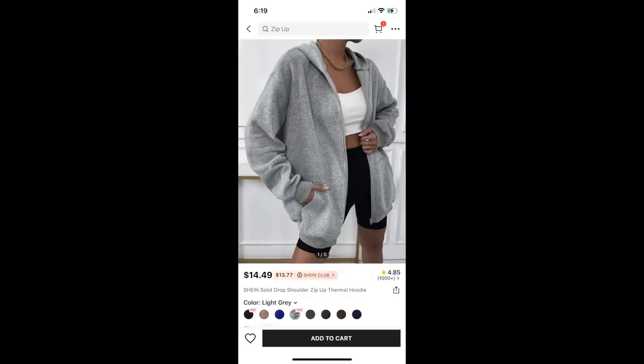Next up, a hoodie. This is my new favorite hoodie. I have so many hoodies but I'm obsessed with this one — it is so soft, like unbelievably soft. I've already washed it once and it came out of the dryer just as soft as when I got it delivered from Shein. Maybe I'll order more in different colors.